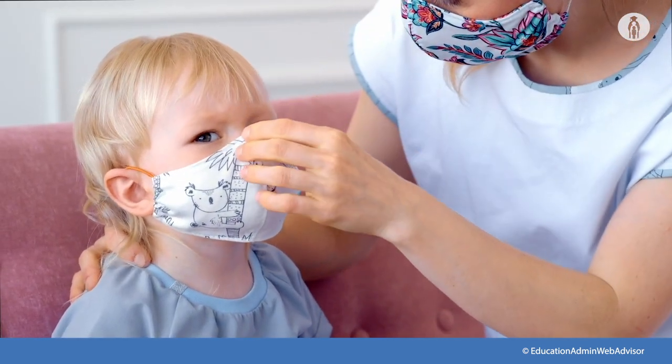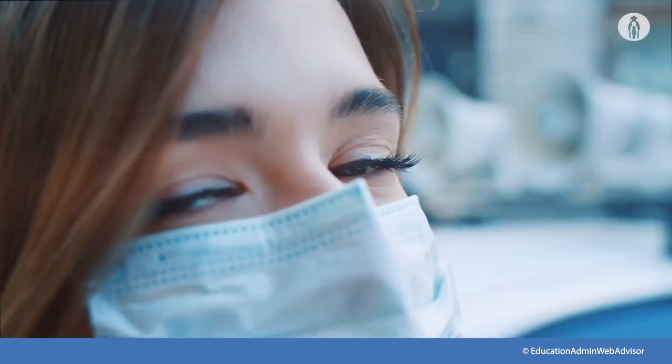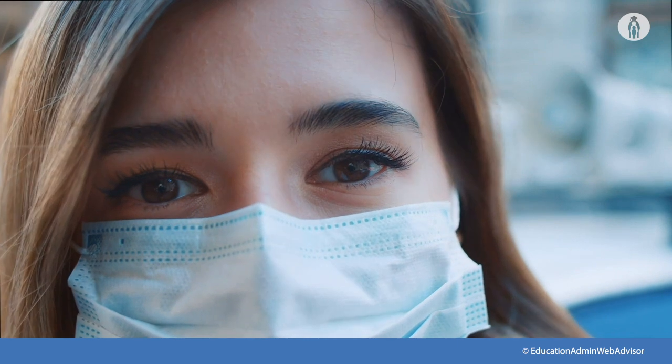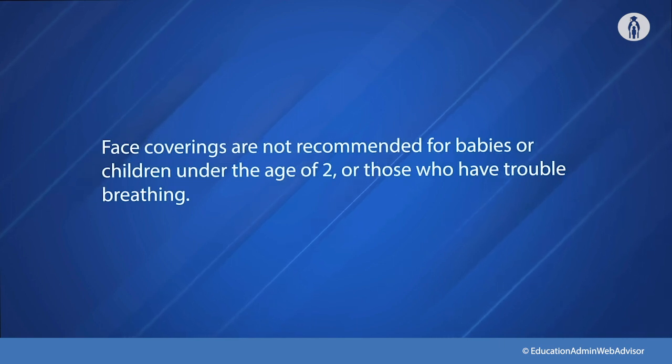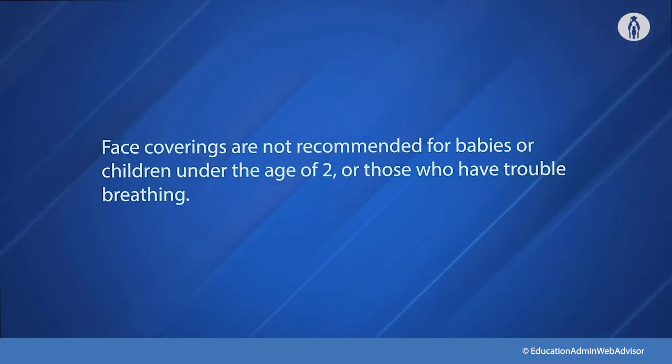But given how important they are to reducing transmission, you should encourage students to wear them when six feet of separation is difficult to maintain, which in most schools is almost always. Information should be provided to staff and students on proper use, removal, and washing of cloth face coverings.